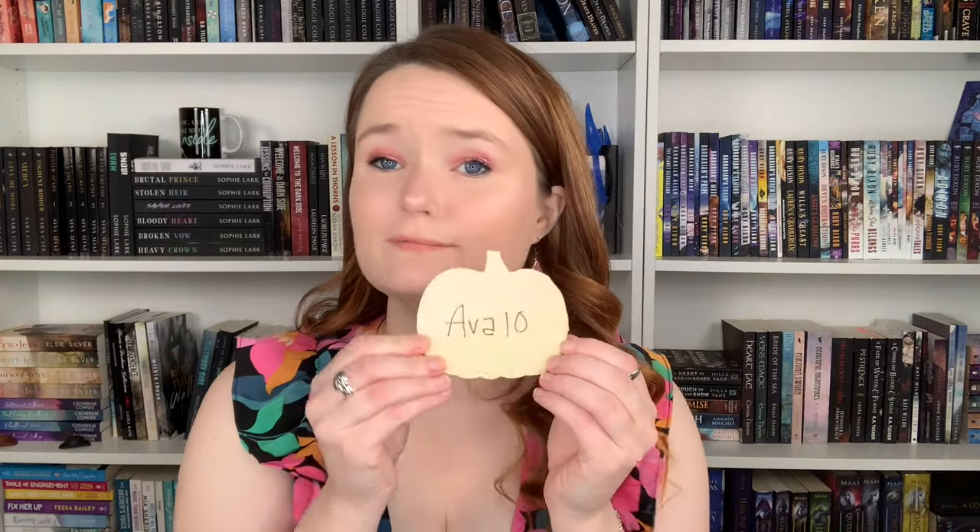If you want some money off for some bookish candles, go for it. My code is AVA10, and that will be in the description. Sorry for that sound — my cat is climbing up the bed. The packaging is really cute; she wrote the code on a little pumpkin with fall-themed goodies like mini pine cones and little pumpkins. It's really cute.